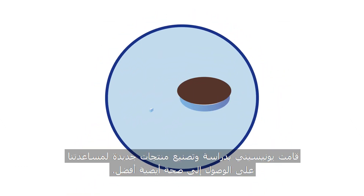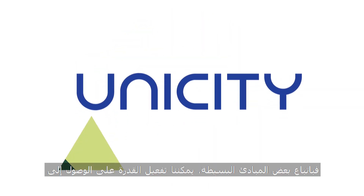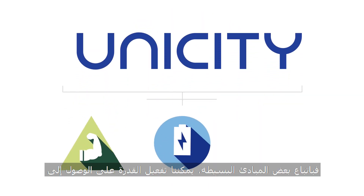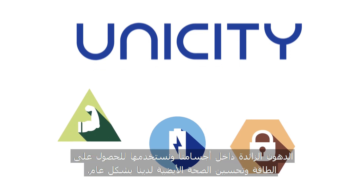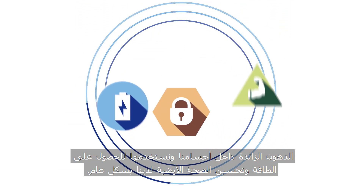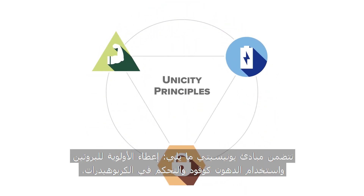Unicity has studied and created products to help us achieve better metabolic health. By following a few simple principles, we can better activate the ability to access the extra fat we carry around and use it for energy to improve our overall metabolic health. The Unicity principles include: prioritize protein, fuel with fat, and control carbohydrates.